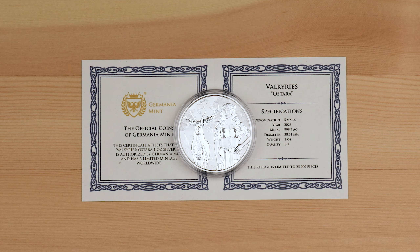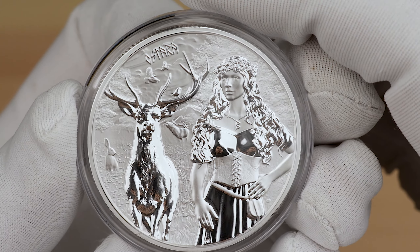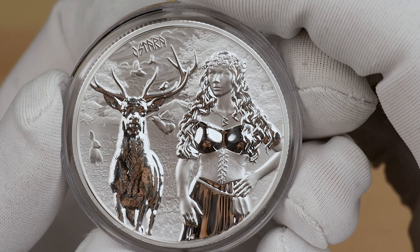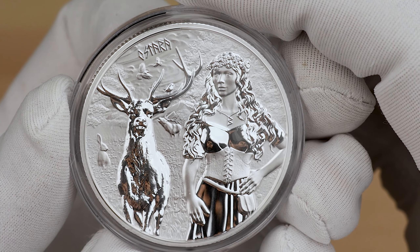Now we have the newest release in the Valkyrie series, the Ostara 1oz coins. Ostara continues the collection of Germanic goddesses, daughters of Odin who, according to Germanic mythology, supported the bravest warriors who fell in battle. Ostara symbolises spring awakening and bloom. With her comes freshness, light and joy. On the obverse, Ostara, the goddess of victory of life over death, is accompanied by a deer and hare, symbols of fertility.